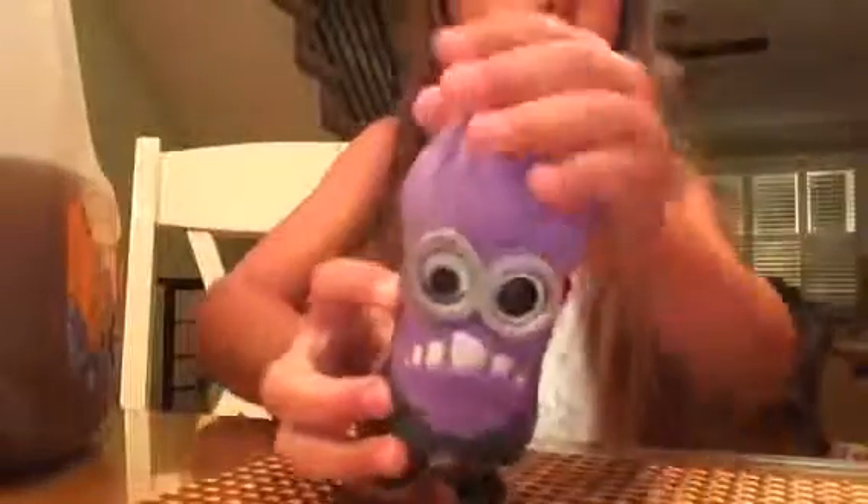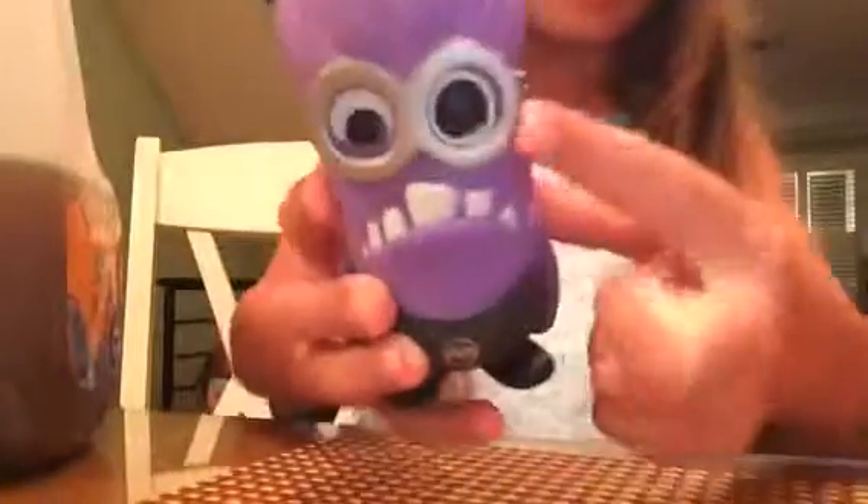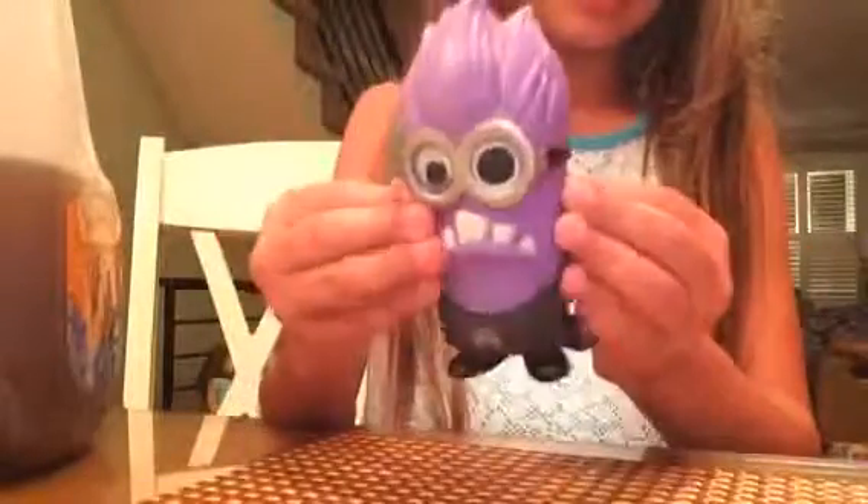Look how cute. So he has his nice hair and the goggles. I love the crazy eyes, and the cute little mouth and overalls. And he's dragging his hand. I love it.